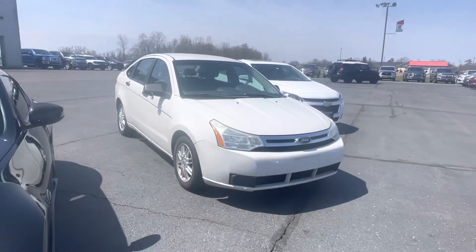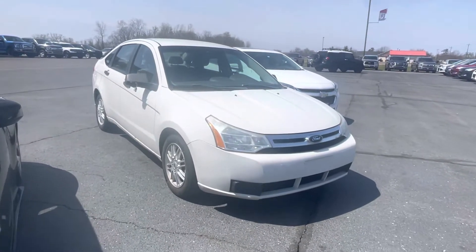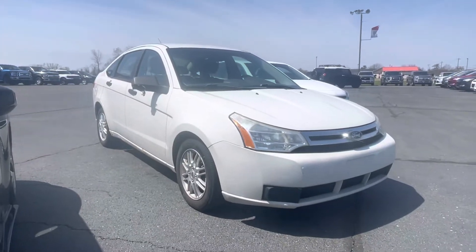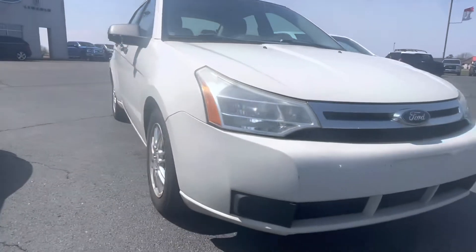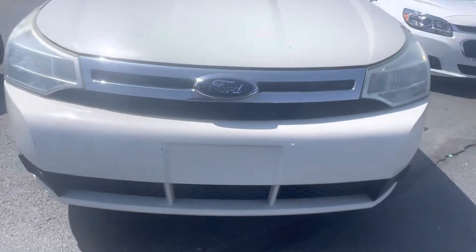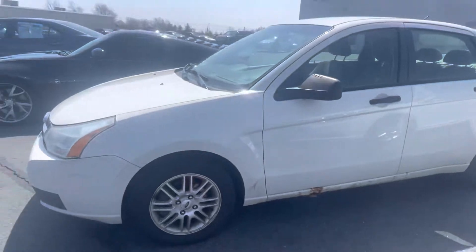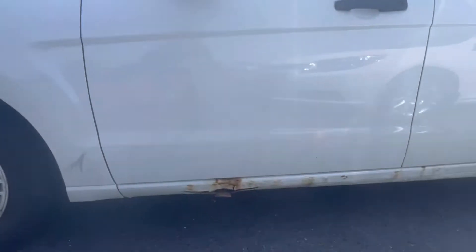Hey there, this is Tanner Vollmer. I wanted to shoot you a video of our 2009 Ford Focus — we literally just took it in on trade within the past hour. It's gonna be priced right at three grand, 150,000 miles. Randy had just spoken with you either yesterday or the other day. It drives out like a champ.